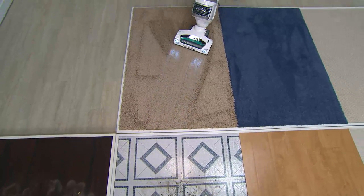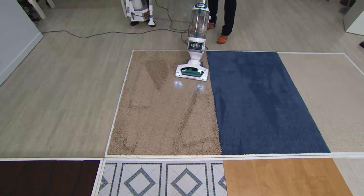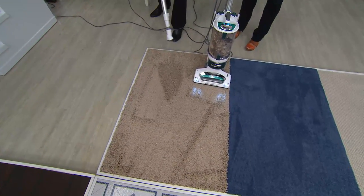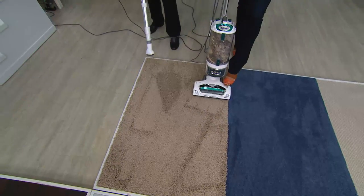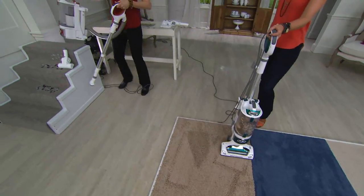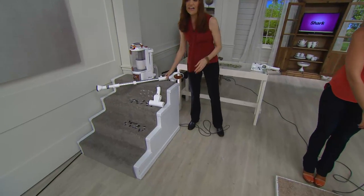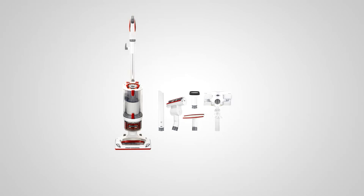You don't need to vacuum every day with this because it picks up so much, but it just looks good when you do. Look at that blue carpet — the carpet lines, the deep-down cleaning — and all that hair and dust in the vacuum tube is staying inside the vacuum because we've got that completely sealed system.